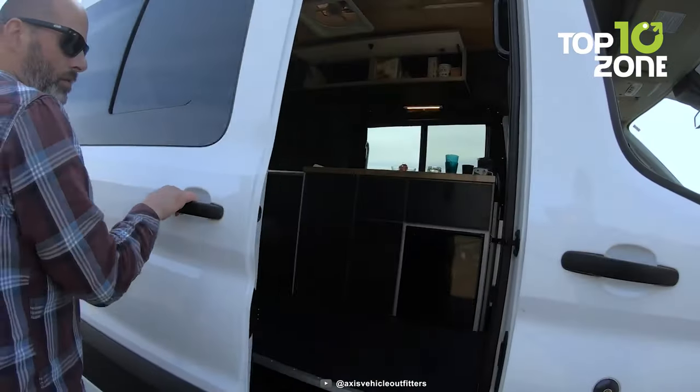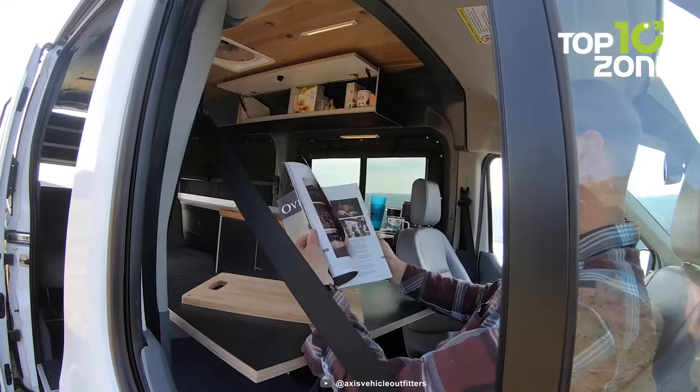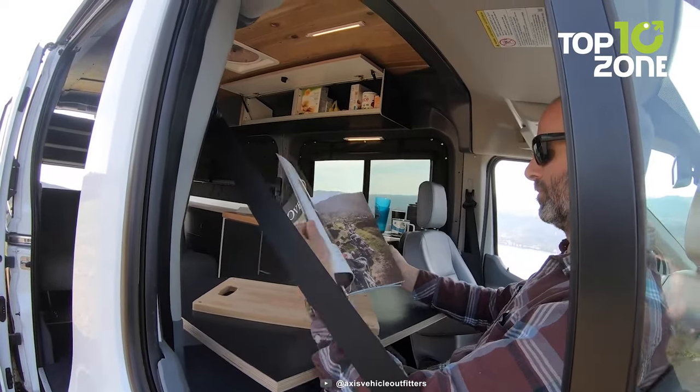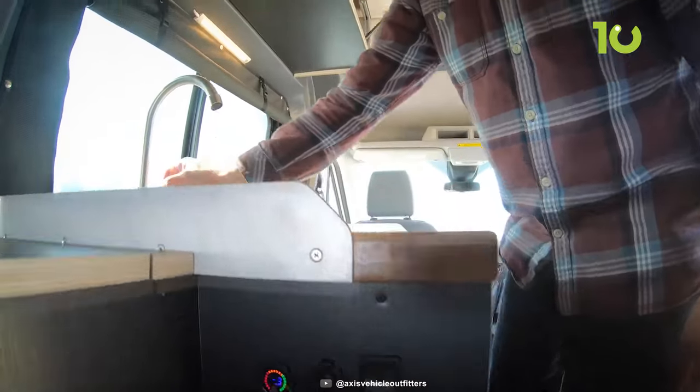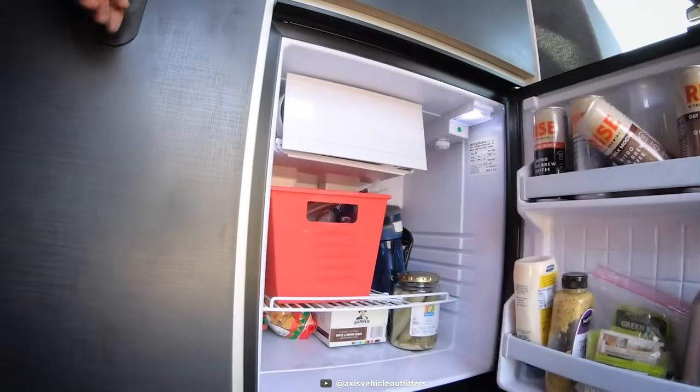You'll love the convenience of the interior lagoon table where you can enjoy your meals or play games. And with a propane tank and growler case, cabin heater and 10 gallons of water, you won't have to worry about running out of essentials on your trip.